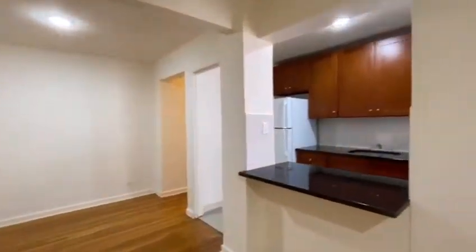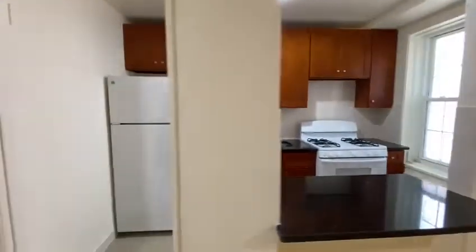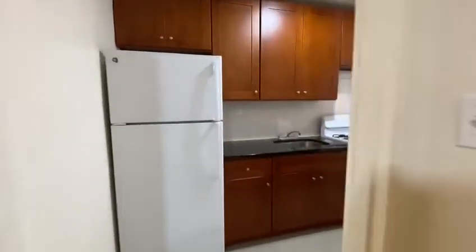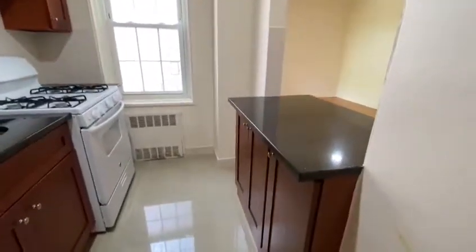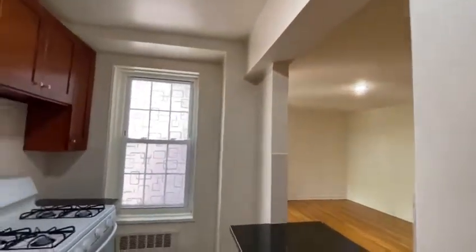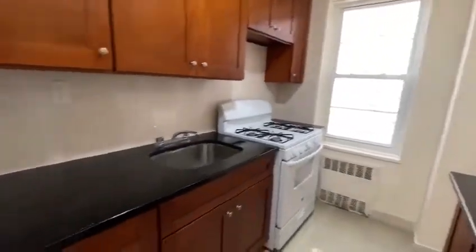Over here you have an open concept kitchen. We have a nice installed island and newly installed appliances.